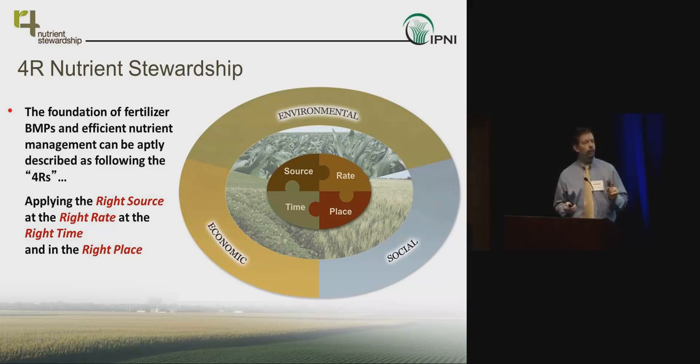What is universal are the scientific principles that guide the decision-making process. While we may come up with very different nitrogen recommendations for corn across different regions, the scientific principles guiding that rate recommendation are the same. Within the context of a cropping system, giving equal weight to social, environmental, and economic sustainability of the production system — that's what we're really trying to establish with 4R stewardship.